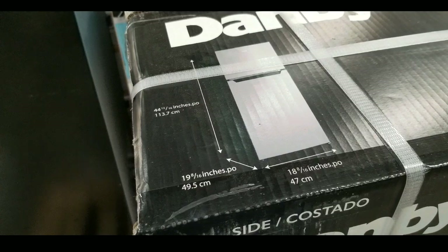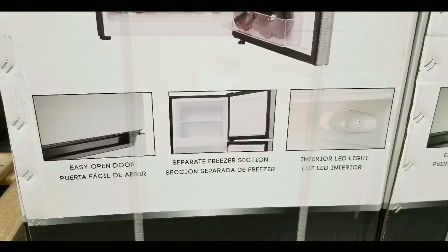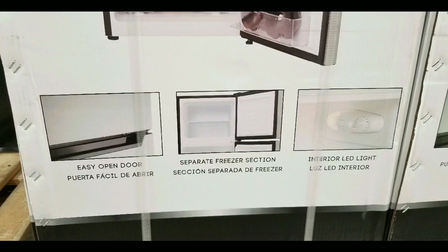It's only 44 inches tall by 19 inches deep and 18 inches wide, so it has a really small footprint, which is nice.